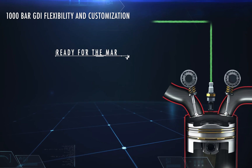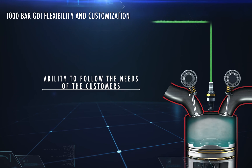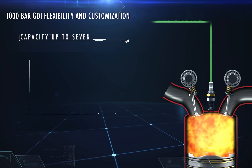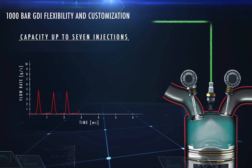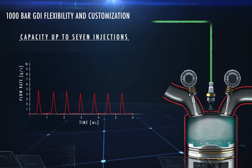Today, Morelli is on the market with very high pressure GDI technology, able to support the different choices of its customers. The Morelli 1000 bar GDI is a technological goal with the possibility to carry out up to 7 multi-injections in a short time range.